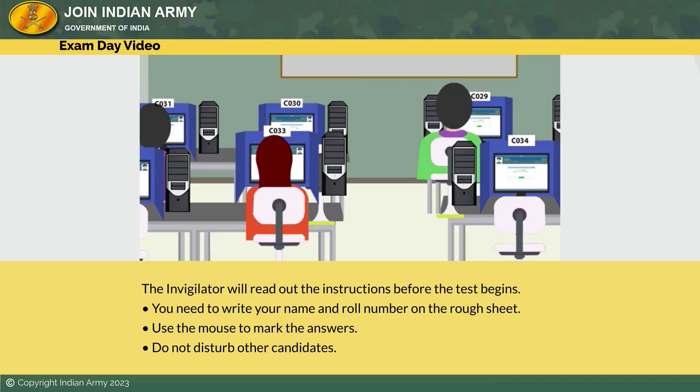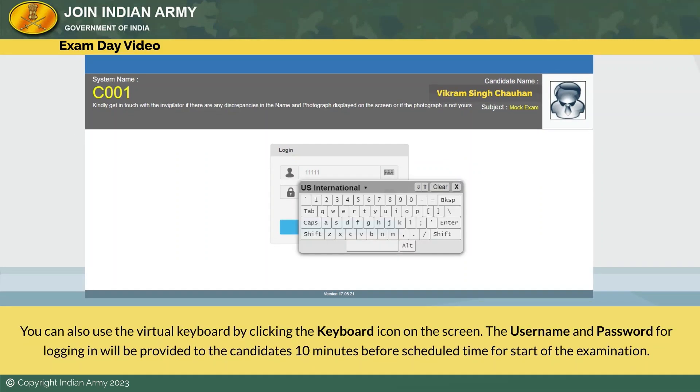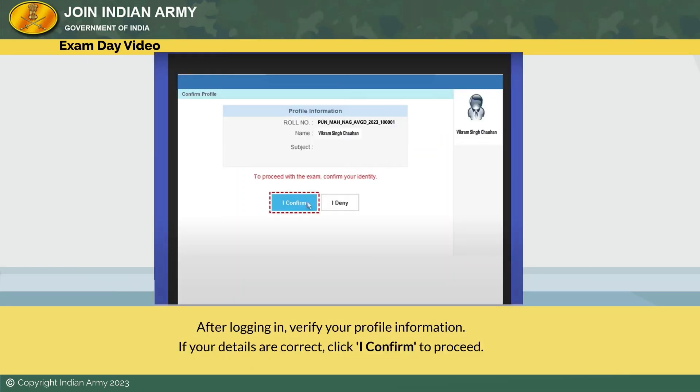You need to write your name and roll number on the rough sheet. Use the mouse to mark the answers. Do not disturb other candidates. Then the invigilator will inform you to log into the test screen. You can use the keyboard to log in, or you can also use the virtual keyboard by clicking the keyboard icon on the screen. The username and password for logging in will be provided to candidates 10 minutes before the scheduled time for start of the examination.